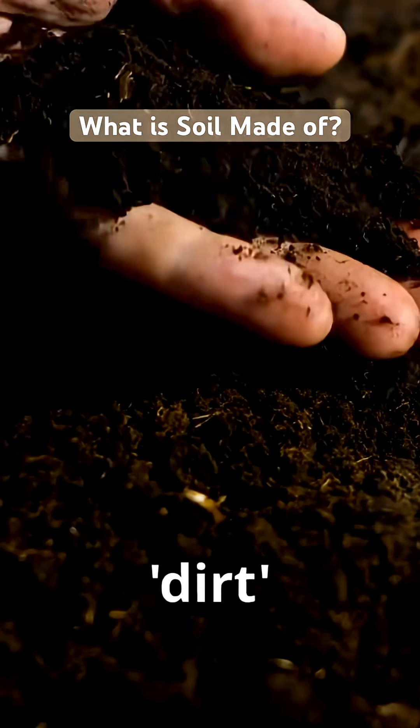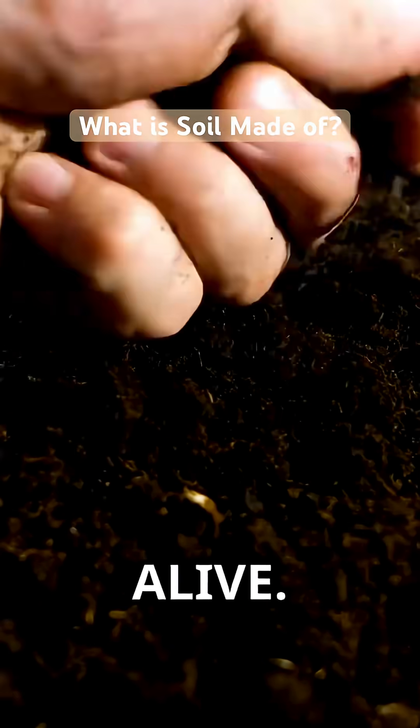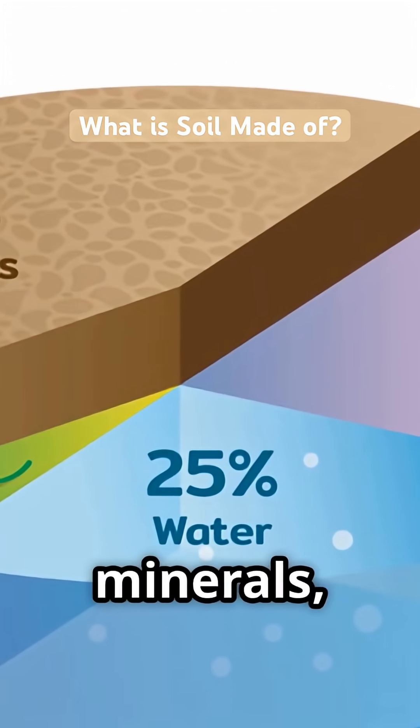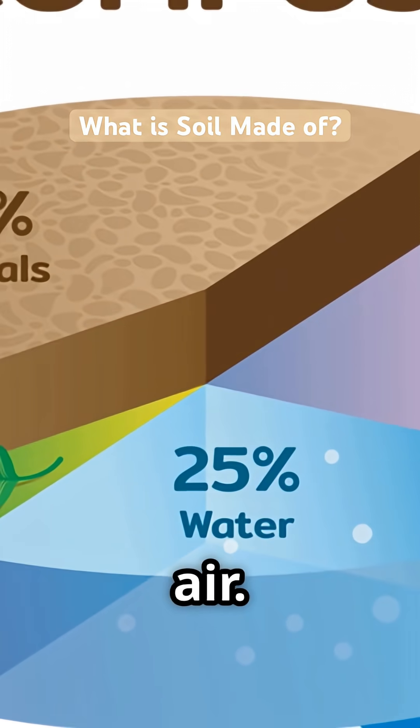What's actually under your feet? It's not just dirt. It's soil. And it's alive. Soil is a magical mix of four key ingredients: minerals, organic matter, water, and air.